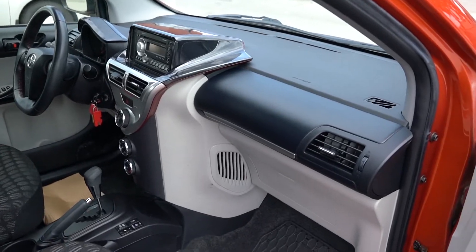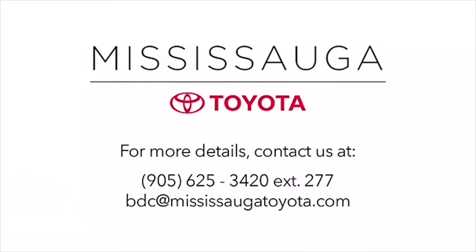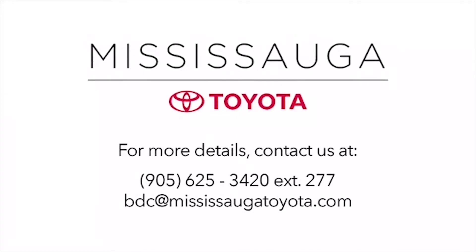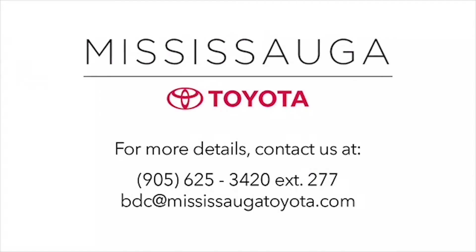Why buy from us? We shop the competition for you. Our fantastic prices online and our market pricing theory ensures competitive value will keep you smiling long after you take delivery of your used vehicle. Plus, our dealership is kind of fun — serious fun. Seriously.